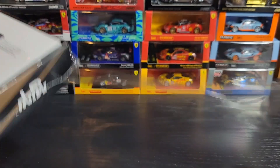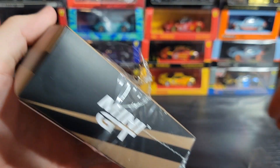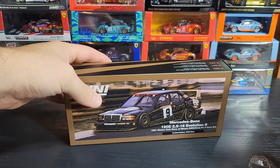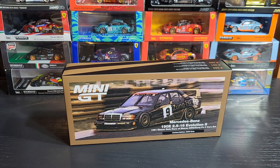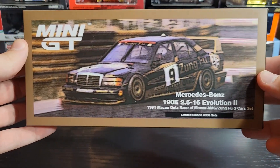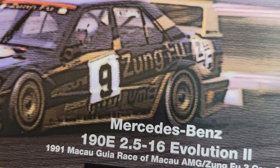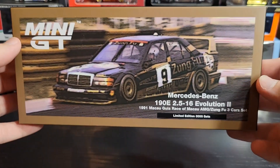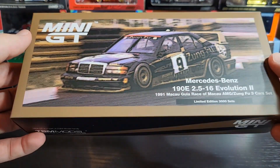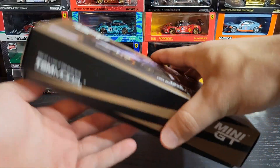I wasn't super excited for this when it got revealed because I'm not the biggest fan of this car — it's very cool and iconic, but it's just not my thing. After seeing the actual box in person and seeing some other people review it, I'm actually really excited to make this video. You'll notice the picture on the front of the box is really pixelated and blurry — I think this is an actual photograph taken of the number nine car during the race, which is really cool. The top lid just slides off.